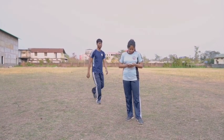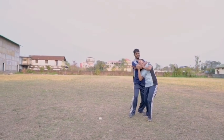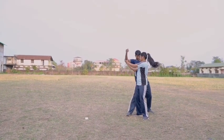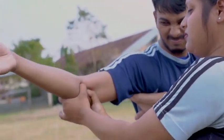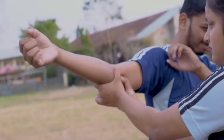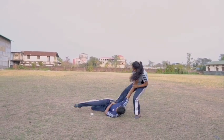Part 2 of self-defense techniques. The first one: escape from rear neck choke. If you're grabbed by the neck from behind, here's a simple technique to save yourself. To free your neck from his hand, press the front part of the elbow, also called the anti-cubital part, which will injure him for a moment — enough for you to make your next move.